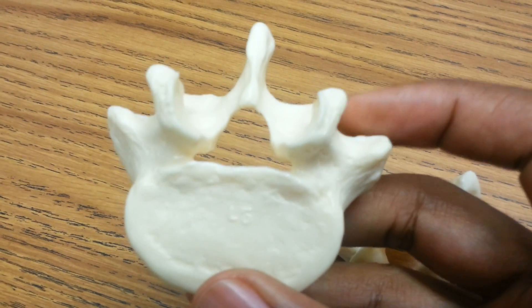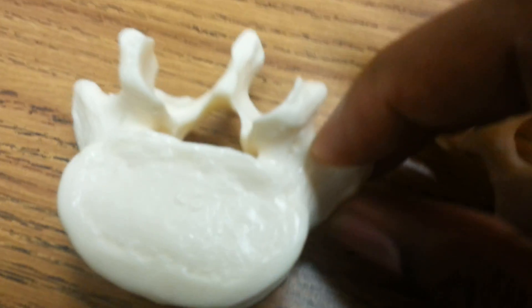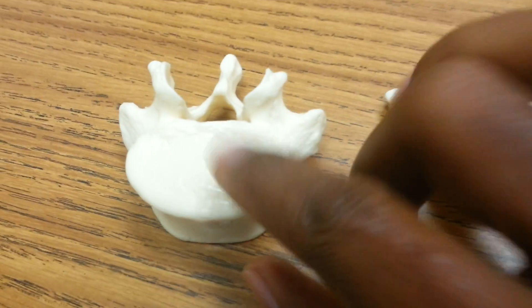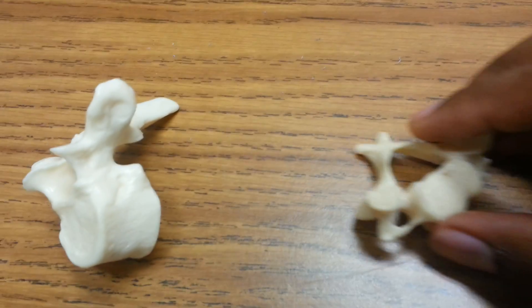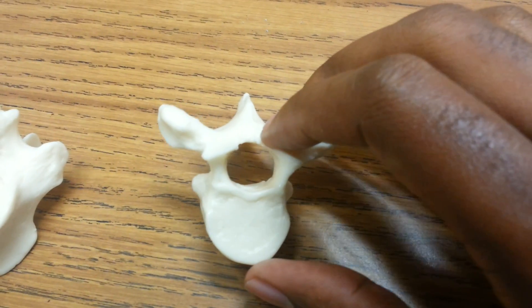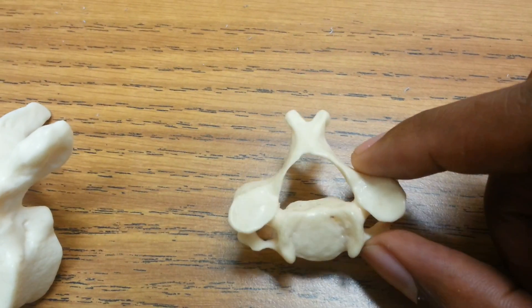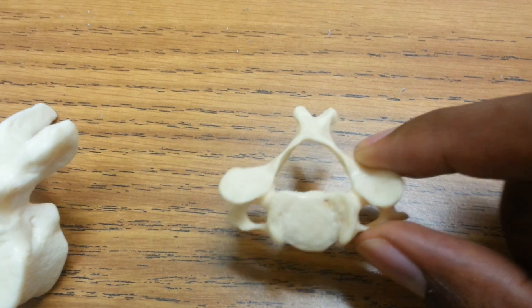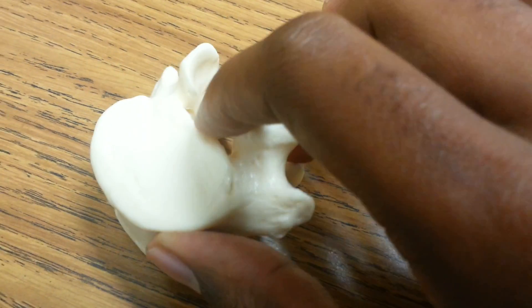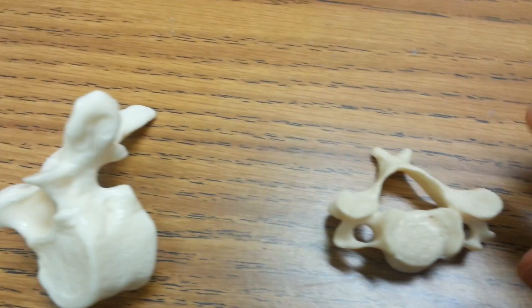The third vertebrae, lumbar, happens to be very large. Some people say that it looks like a moose, or it looks like a crown from a Klingon or something like that. Notice that this model actually says which lumbar it is — that's an L5. Each one of your vertebrae has a name that consists of two things: a letter and a number. The letter is the first letter in the name of the type of vertebrae it is.